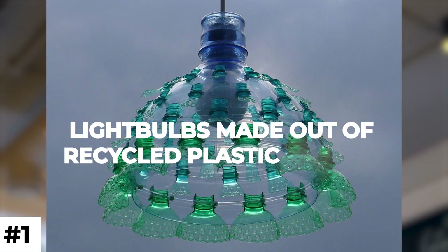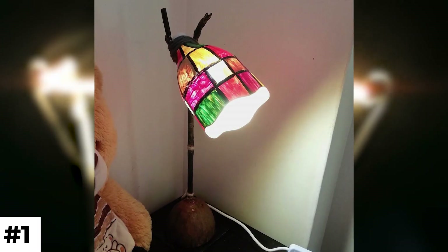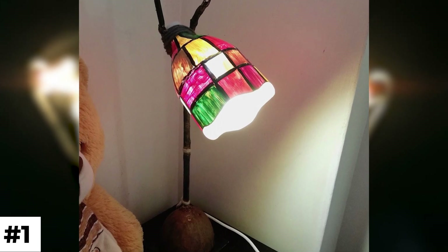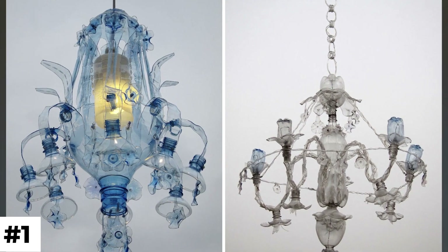Number 1: Light bulbs made out of recycled plastic bottles. Poor communities can assemble their own lights with the aid of Litter of Light. In used plastic bottles, a miniature solar panel is installed.